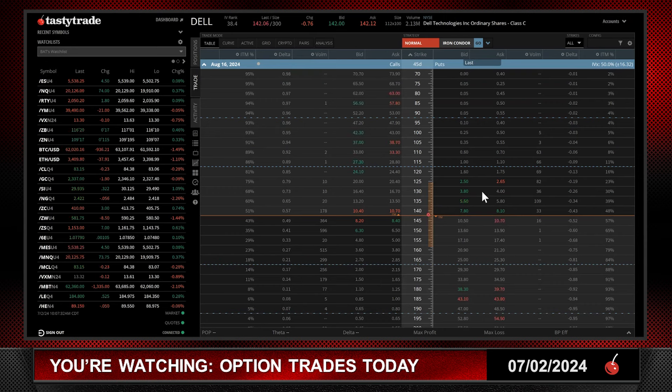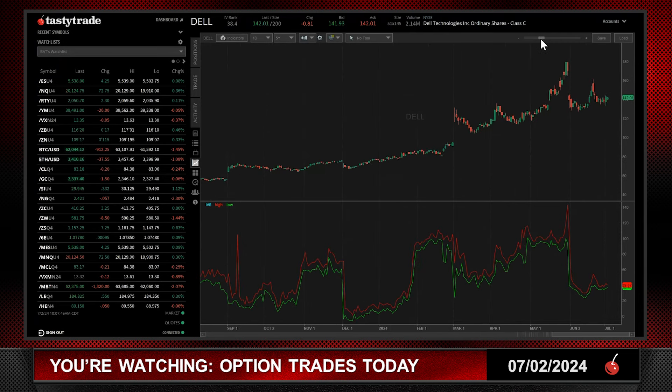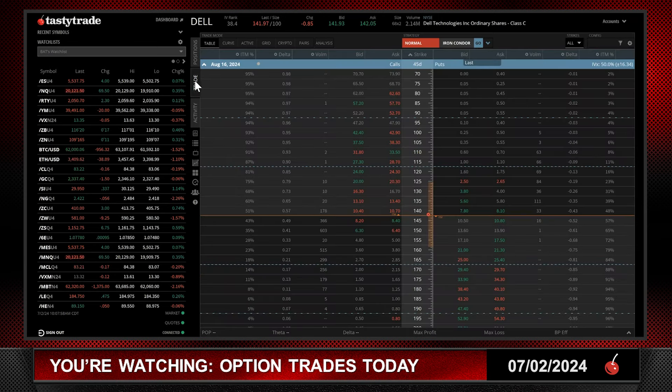Same number of contracts as I always do. I'm going to do a $10.00 wide put spread and buy a $5.00 wide call spread. That is going to make me a little bit long in Dell. Dell has had a meteoric run over the last year or two — got all the way up to $177.00 and change, and it's come back into the $140.00 handle.